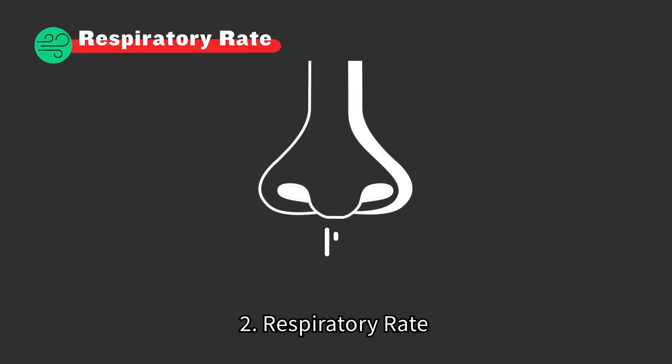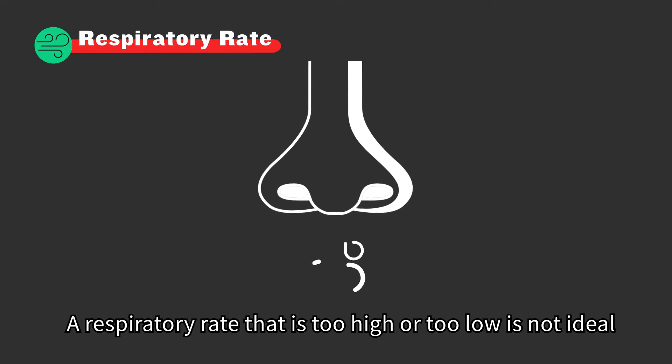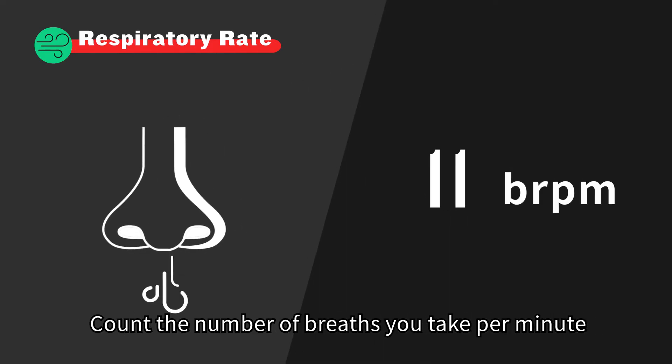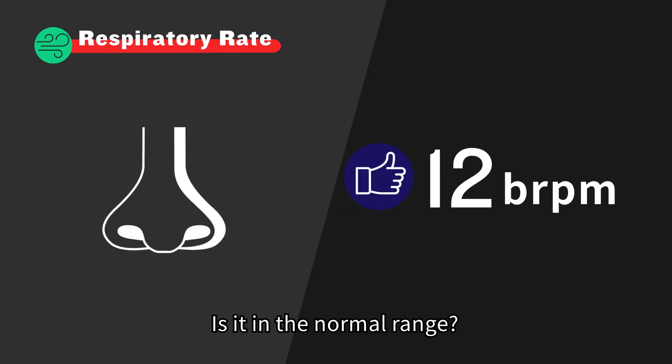2. Respiratory rate. A respiratory rate that is too high or too low is not ideal. Count the number of breaths you take per minute. Is it in the normal range?